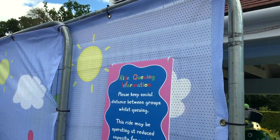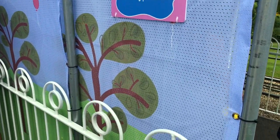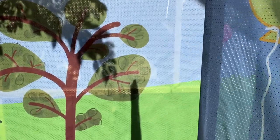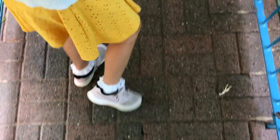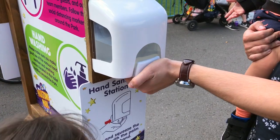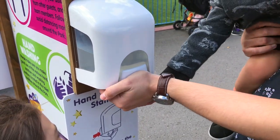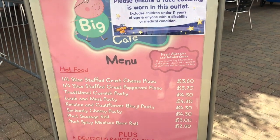I wanted to cover COVID and the park as I'm sure it's a concern for many parents. They have barriers between lines with mesh coverings, separating each queue. There are markings on the floor for social distancing, hand sanitizers around the park, and face coverings must be worn when ordering food inside and going into gift shops. We felt really, really safe.